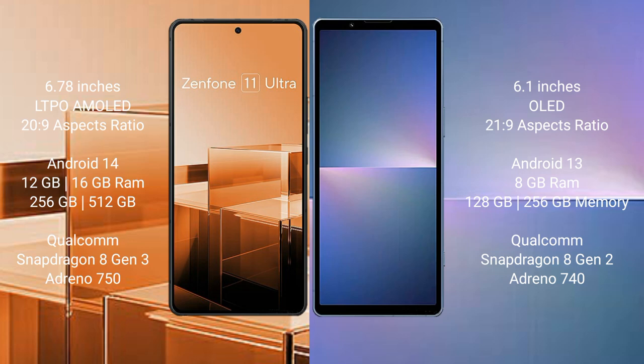Asus Zenfone 11 Ultra comes with 12GB and 16GB RAM and 256GB and 512GB internal storage, Qualcomm Snapdragon 8 Gen 2 processor and GPU Adreno 740. Sony Xperia 5 Mark 5 comes with 8GB RAM and 128GB or 256GB internal storage, Qualcomm Snapdragon 8 Gen 2 processor and GPU Adreno 740.